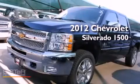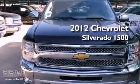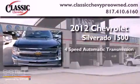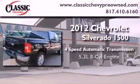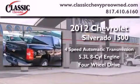This is a brand-new 2012 Chevrolet Silverado 1500. This vehicle has seating for six adults, a 5.3-liter V8, and the added capability of four-wheel drive.